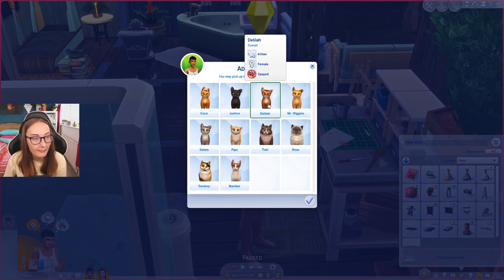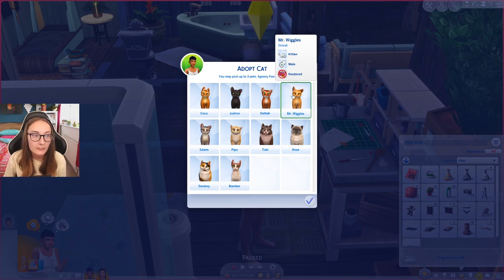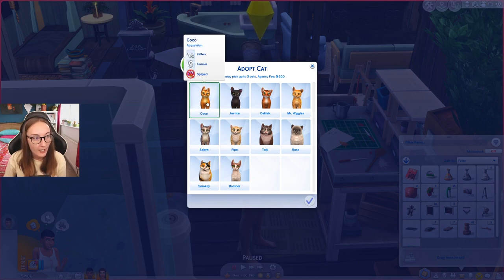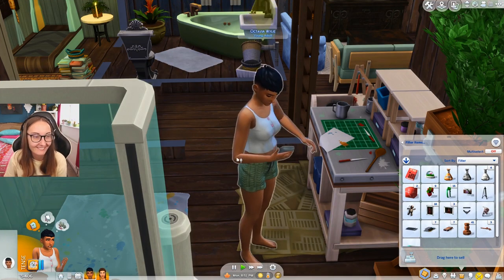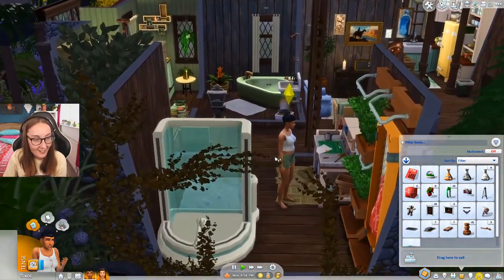I'm not going to lie, it's kind of like a mustard color. So I'm getting the vibe from like these three. I do like Mr. Wiggles. Mr. Wiggles is a male kitten. Then we have male kitten Peepo. And then we have Coco, who is a female kitten. I kind of love the look of Mr. Wiggles. I really like Mr. Wiggles, but we're going to call him Meatball. Meatball Wiggles. Mr. Meatball Wiggles is going to be his name. Let's get him. Let's adopt him. And then let's also order a pizza.